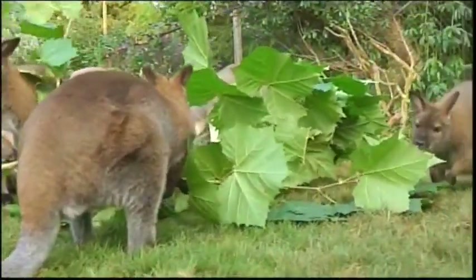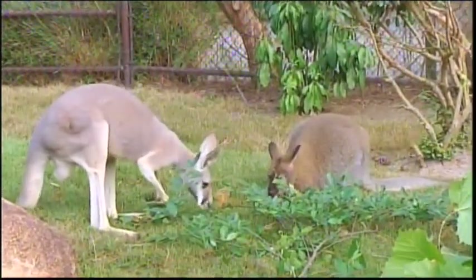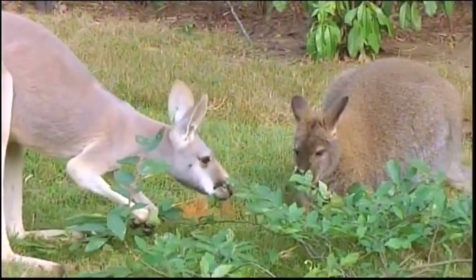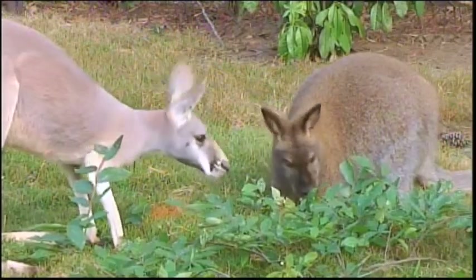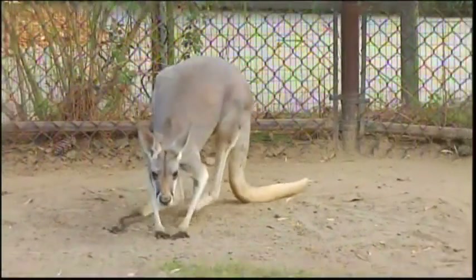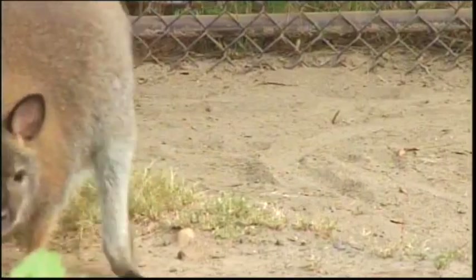We're now in Kangaroo Walkabout with Allison, our hoofstock keeper. We have red kangaroos and red-necked wallabies. Kangaroos are a lot bigger and from slightly warmer regions. A full-grown male kangaroo will be about the keeper's size. A full-grown kangaroo's tail is about 42 inches, while wallabies are about 28 inches. That's a pretty long tail.